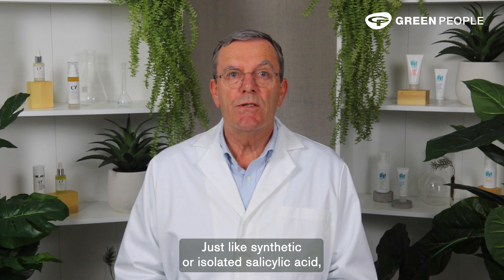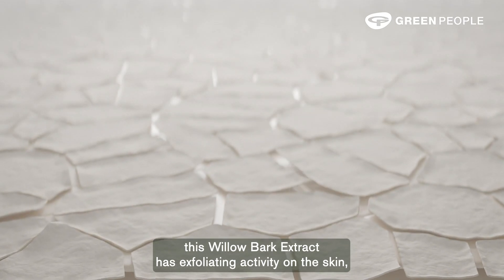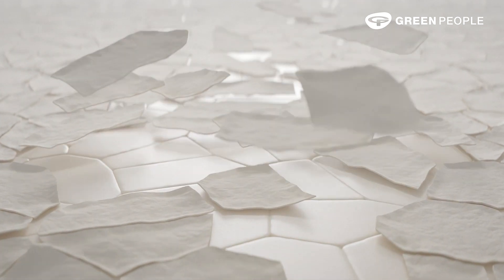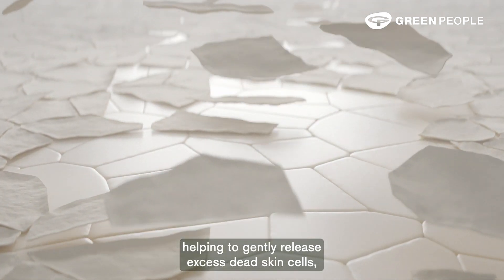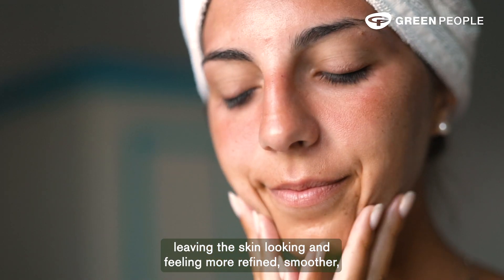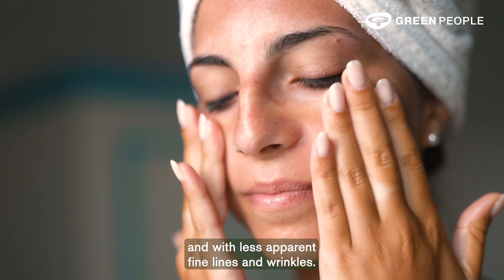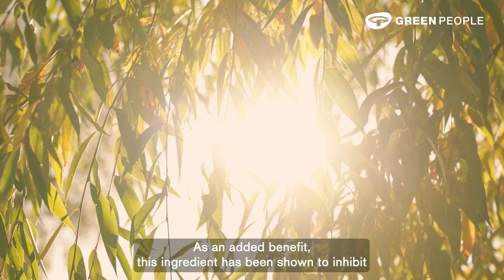Just like synthetic or isolated salicylic acid, this willow bark extract has exfoliating activity on the skin, helping to gently release excess dead skin cells, leaving the skin looking and feeling more refined, smoother and with less apparent fine lines and wrinkles.